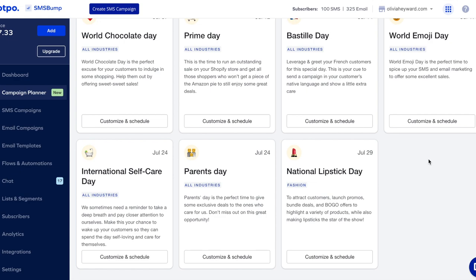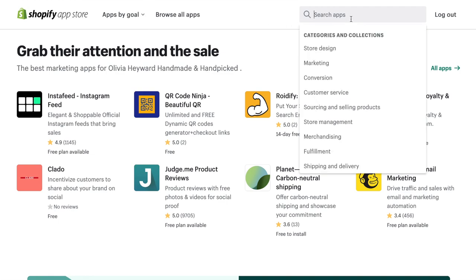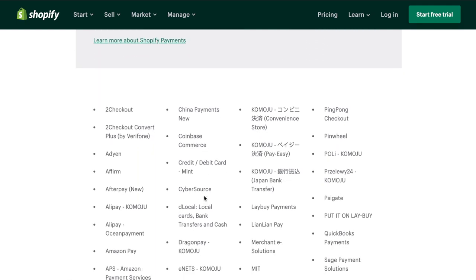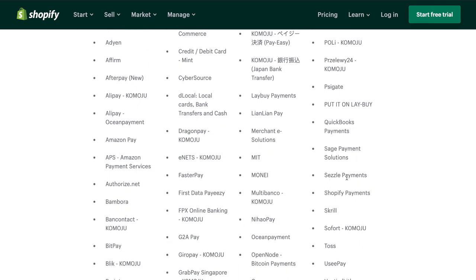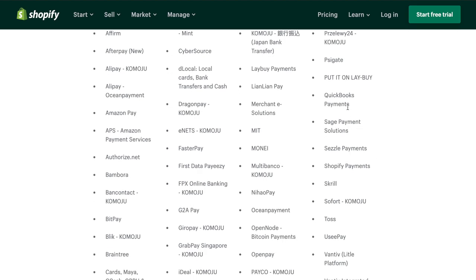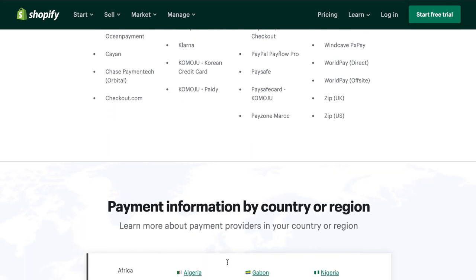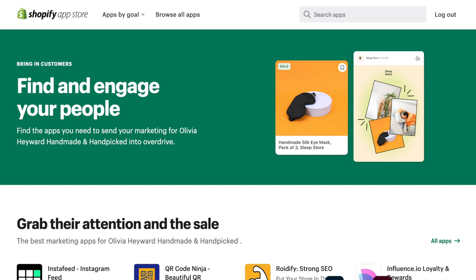The next thing I want to talk about is payment platforms. Shopify gives you so many options for payment — you can add Klarna, Afterpay, PayPal, Amazon Pay, and more. People have so many options to pay you quickly and easily, which makes the checkout experience much smoother for your customers.